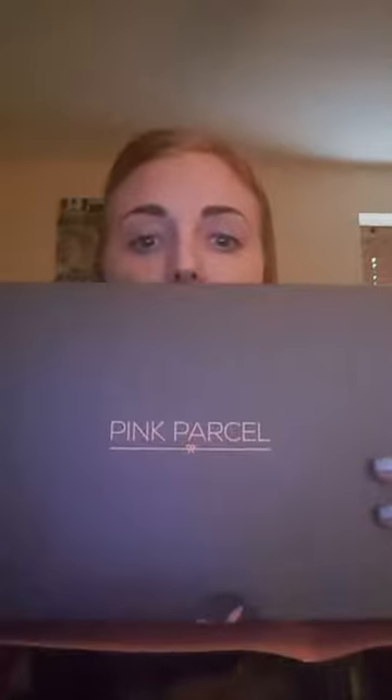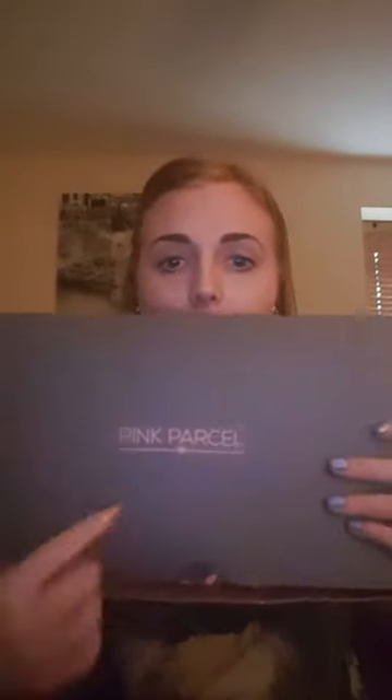It comes in a nice, discreet little box inside a little packet, and then in your little packet you get something that looks like this. So I'll just show you what you get in there.